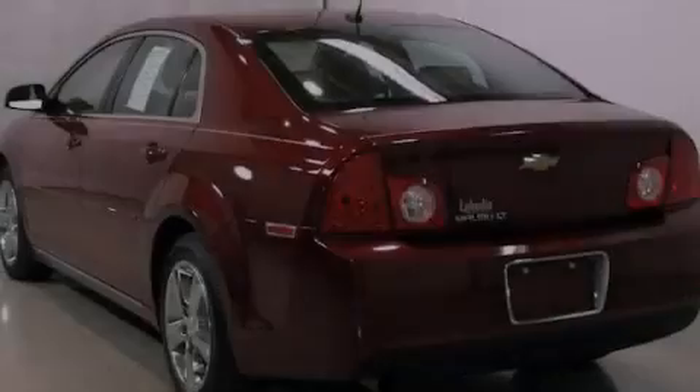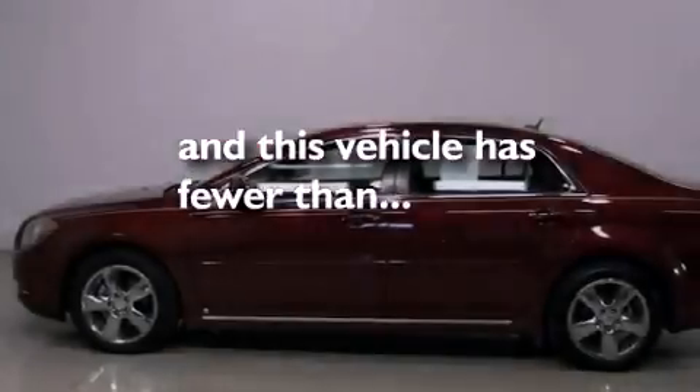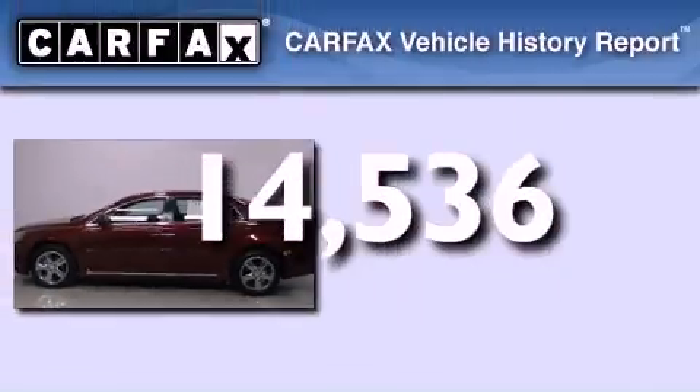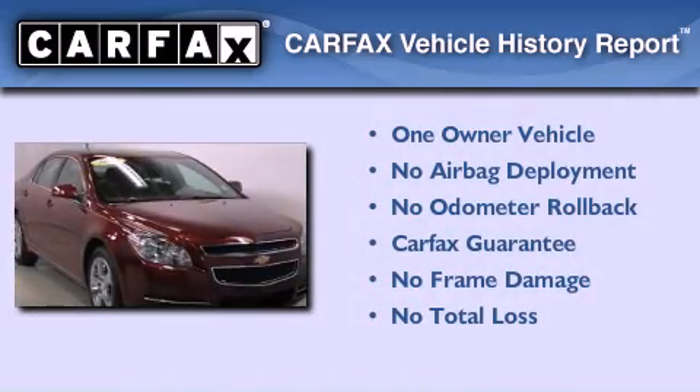Additional features include rear curtain airbags and a keyless entry system. This vehicle has fewer than 15,000 miles on the odometer. This Chevrolet has had only one owner, and it qualifies for the Carfax Buy-Back Guarantee.